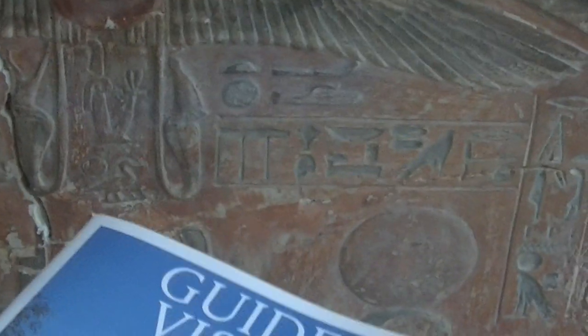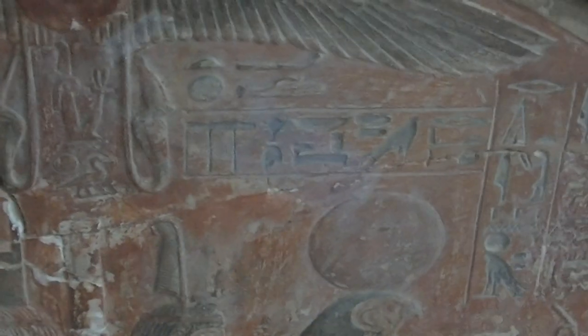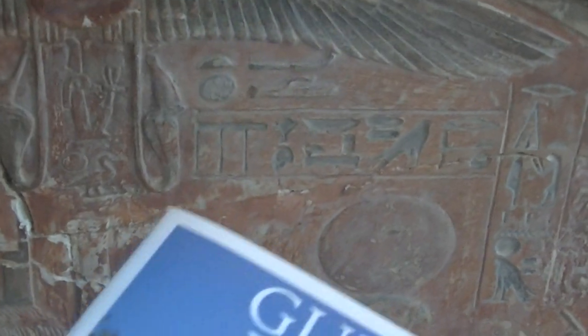This is Maat here, holding the ankh, with the feather on the head. Here we have Sa'ara. And here we have the three flags or hatchets, so that's Necheru.